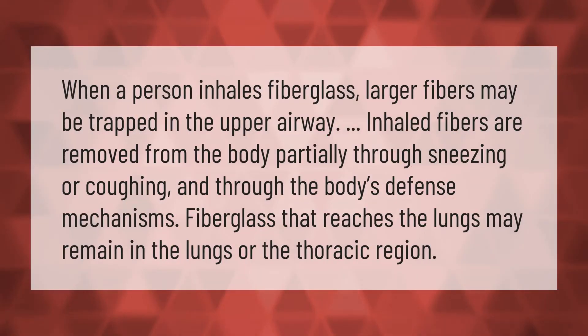When a person inhales fiberglass, larger fibers may be trapped in the upper airway. Inhaled fibers are removed from the body partially through sneezing or coughing and through the body's defense mechanisms. Fiberglass that reaches the lungs may remain in the lungs or the thoracic region.